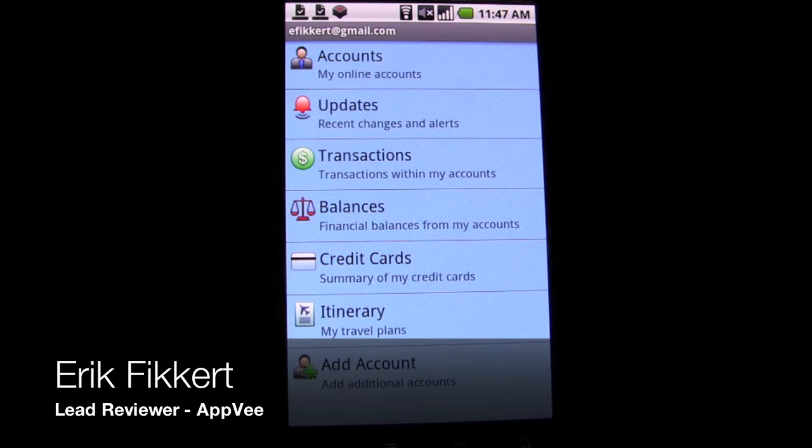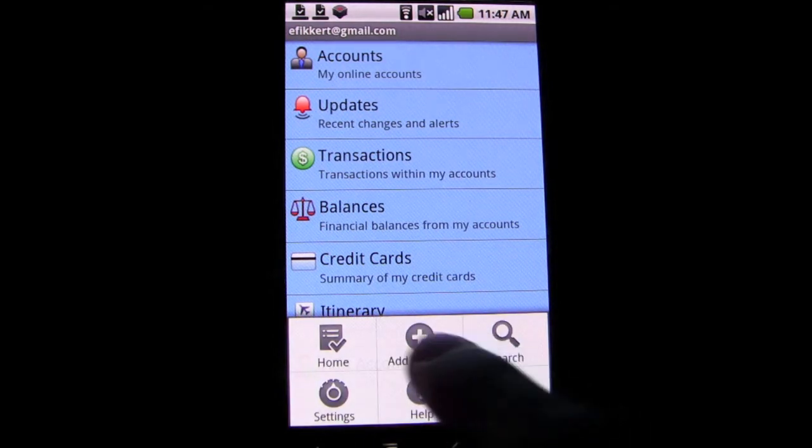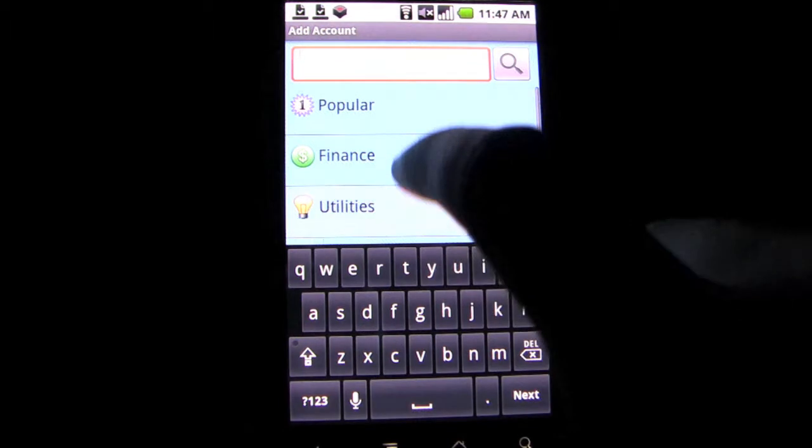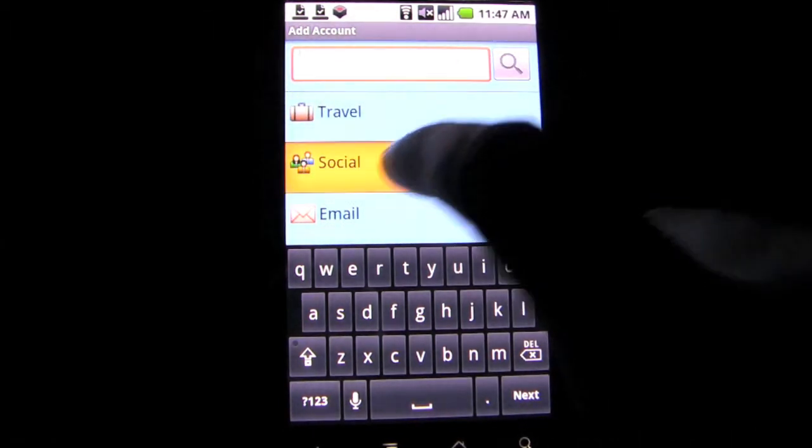Most of us who own a smartphone have a pretty large online presence. This means we have accounts all over the web, from Facebook to online banking. It's quite the hassle to sign in to every one of those accounts every day to check on our balances, updates, and notifications. Pageonce is a service which attempts to manage all of that content by putting it in one convenient location.